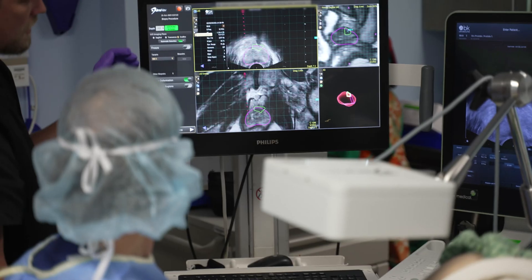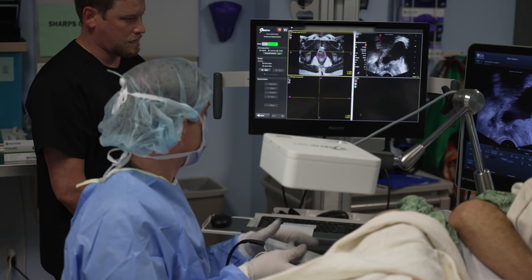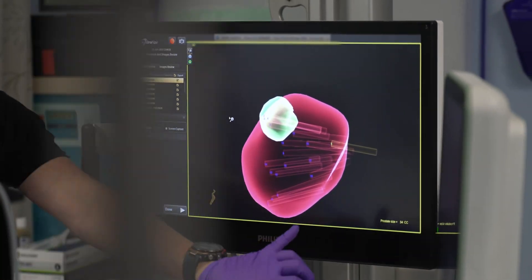As a urologist, I often perform biopsies to diagnose prostate cancer. MRI fusion prostate biopsies are an evolution of traditional systematic biopsies of the prostate. MRI stands for magnetic resonance imaging, and fusion refers to overlaying the images from an MRI with ultrasound images of the prostate.